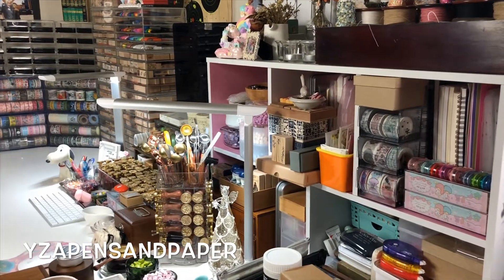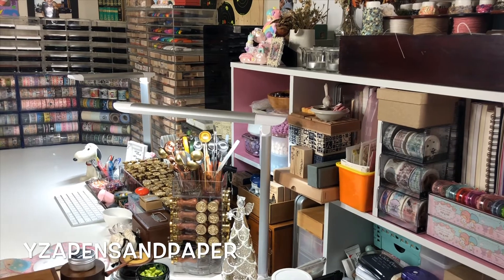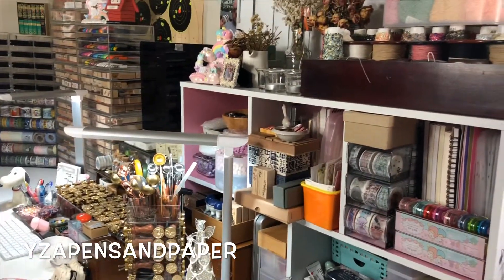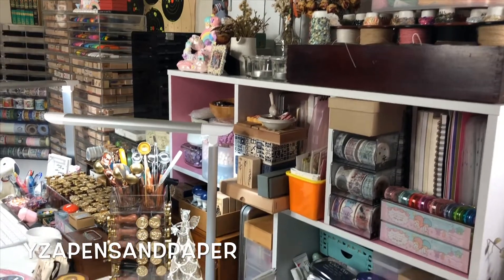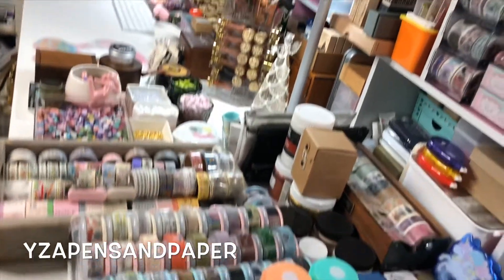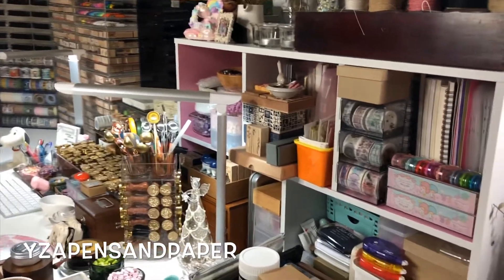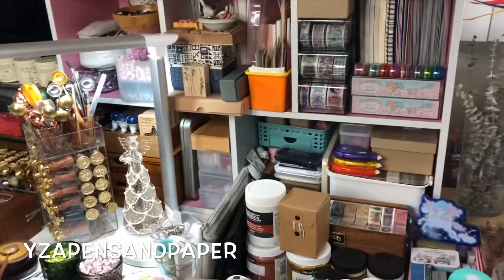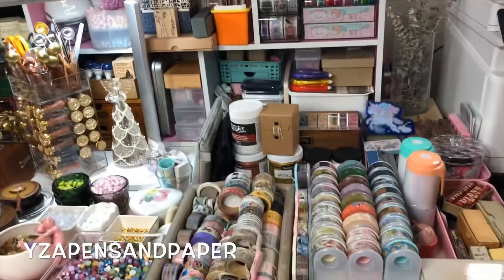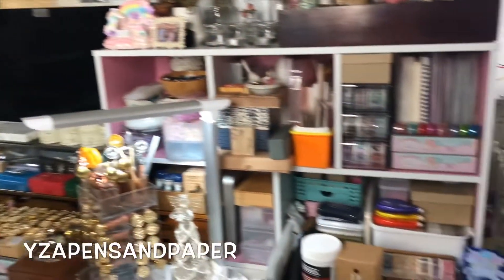Hi there, I'm going to do a desk tour video today. I'm sorry if it's going to be a bit shaky because I'm just holding my phone as a camera. This has been requested for many, many years and I decided to do it today because I kind of cleaned up and organized, so let's get started.